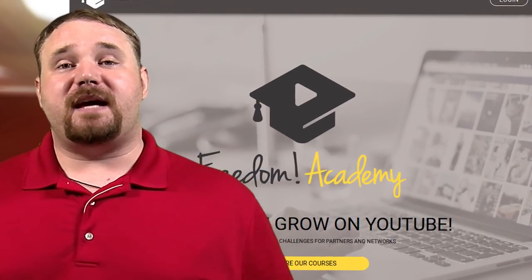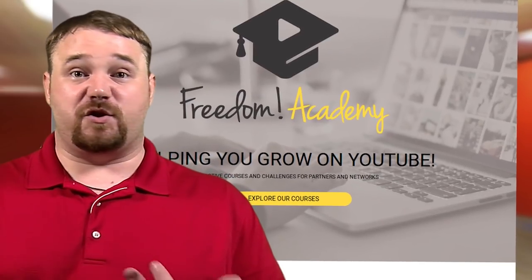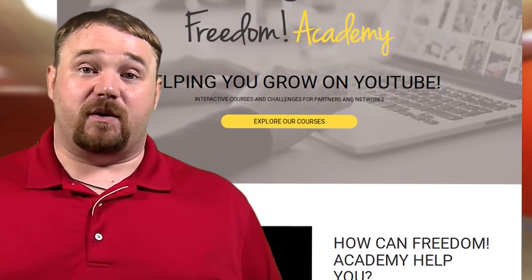If you'd like much more in-depth information you can check out Freedom Academy. Freedom Academy is your one-stop shop for all things when it comes to learning about YouTube, digital media, content creation, or even filmmaking to some degree.